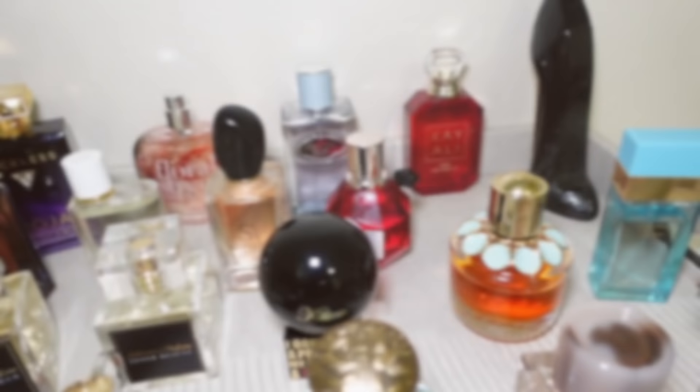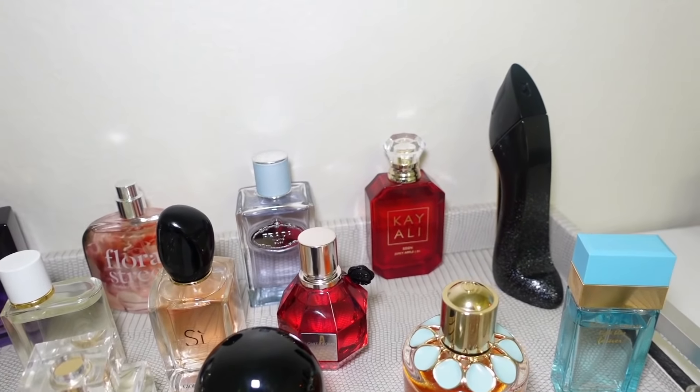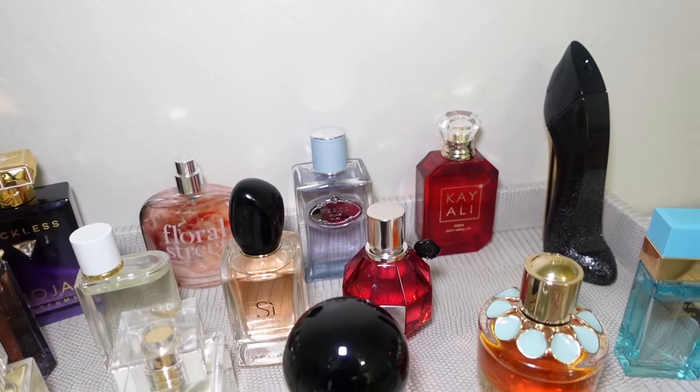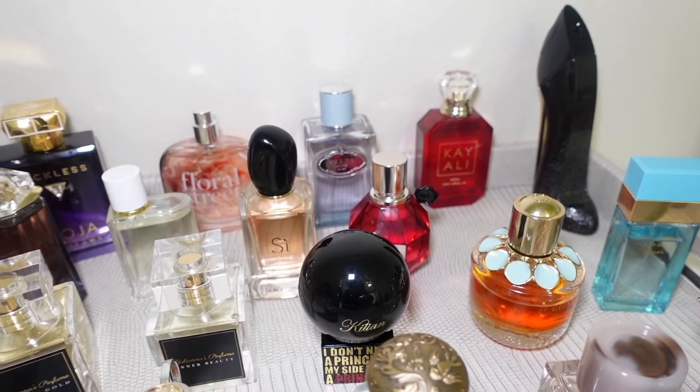We are officially in February — how fast did that pass by? I feel like the year just started and we're already in the second month. I'm very excited to get rid of this tray and start fresh. I'm ready for springtime, florals, juiciness, and flirtiness. As you can see, this tray is a little more empty than how it started — I've been decluttering and keeping only the fragrances I'm super in love with.